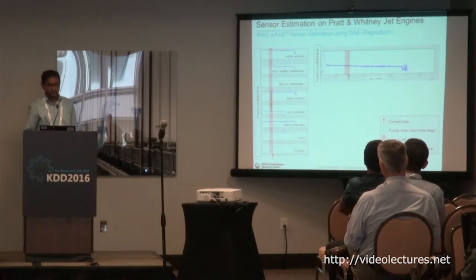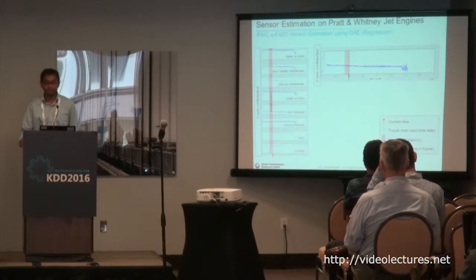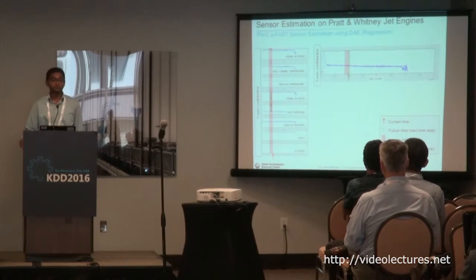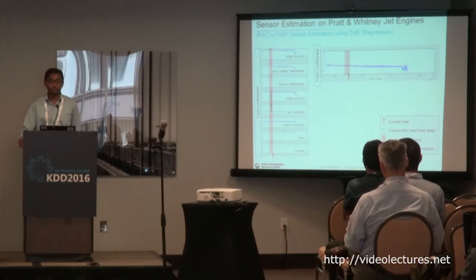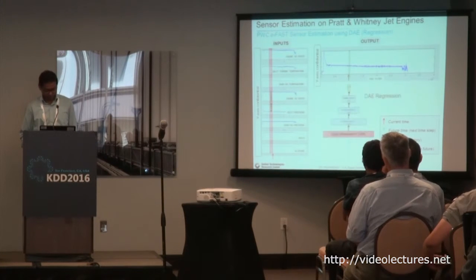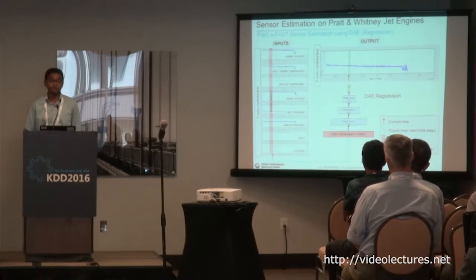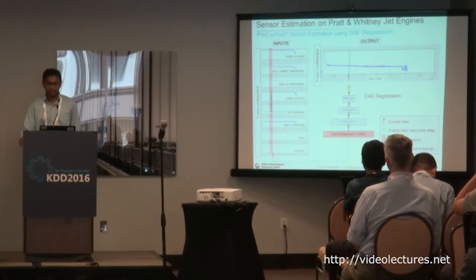Given engine speed, altitude, or different flight parameters, can I predict what the fuel flow rate would be? This is important because if your model predicts the fuel flow rate and it deviates a lot from what the engine is actually consuming, you can say that engine health is degrading. Or if the fuel flow sensor breaks, you can use this as a virtual sensor. We are building a deep autoencoder, and on top of it we attach a linear regression layer, do fine-tuning, and use it for regression.